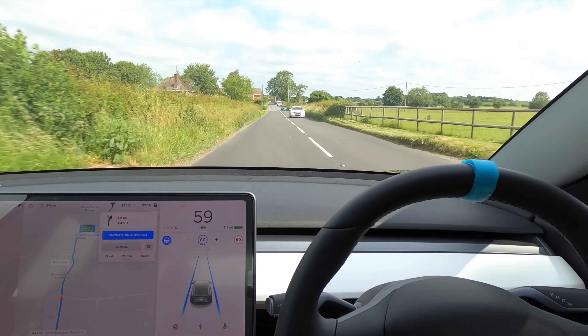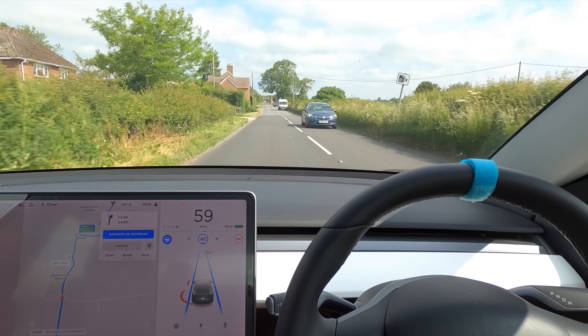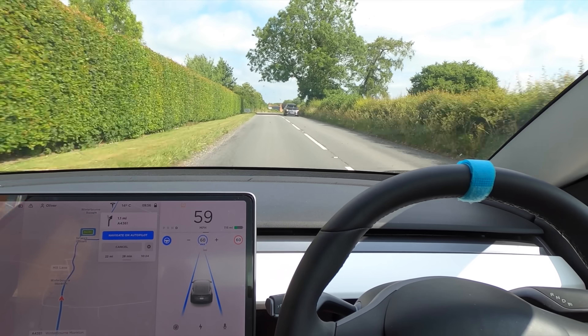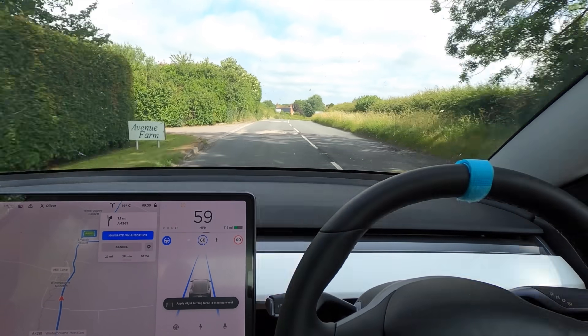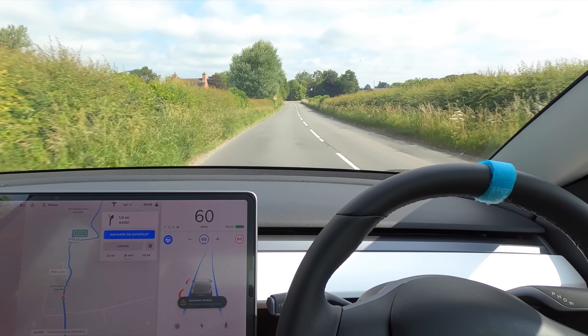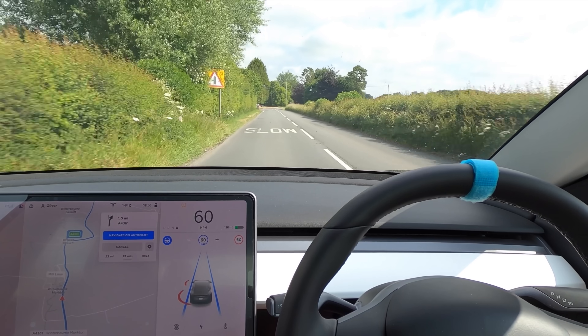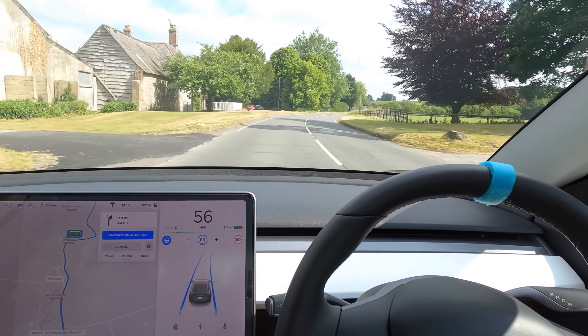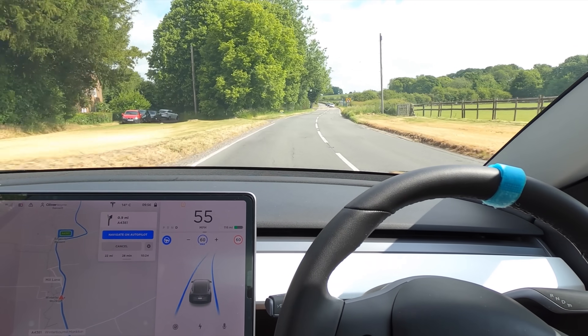That hard brake, although I could judge that it was going to happen, obviously it didn't feel nice or natural and it didn't need to do it, but better to be safe. It really should slow down for this corner here — it's not slowing down for it, but it's still taking it very well. And I would hope it maybe slows down to 55 for these corners. There we go. Now it's braking down to 55. That was pretty good.